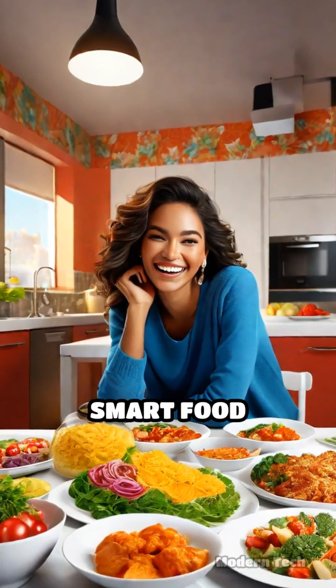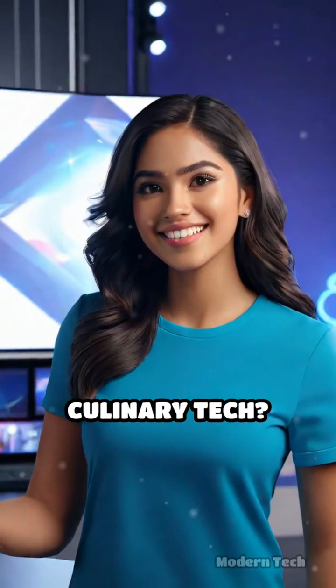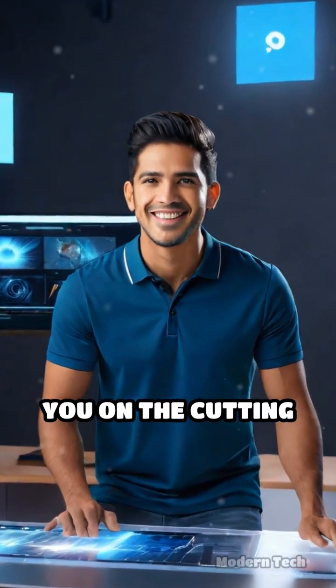In conclusion, smart food printers are poised to change our relationship with food, making cooking more fun and creative. Curious about this culinary tech? Dive in, explore, and don't forget to like and subscribe for more tech reviews that keep you on the cutting edge of innovation.